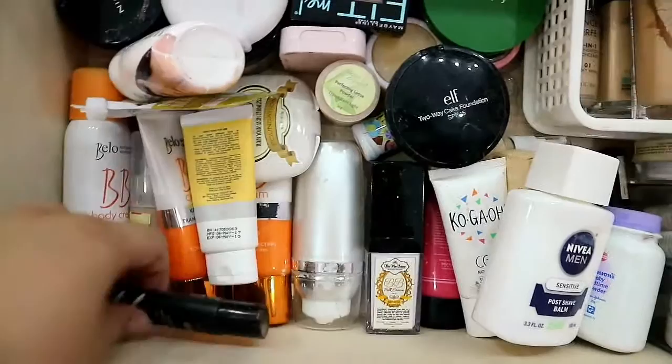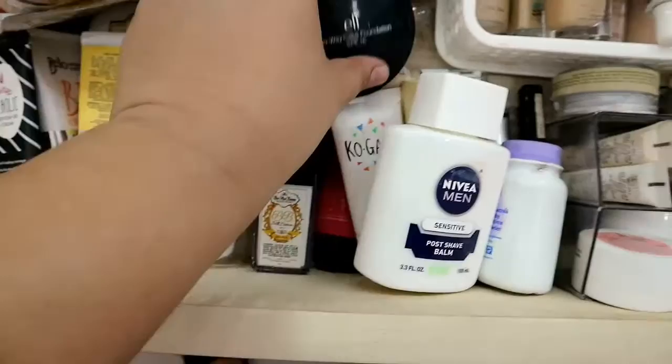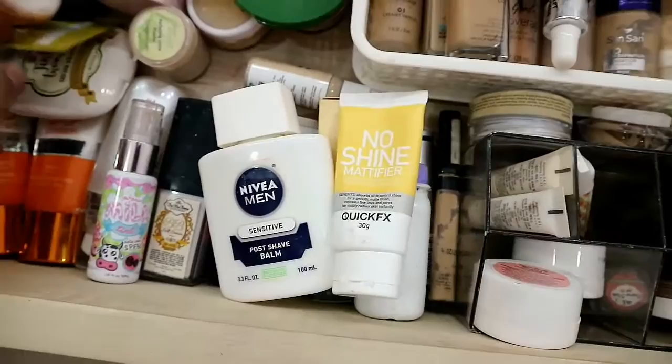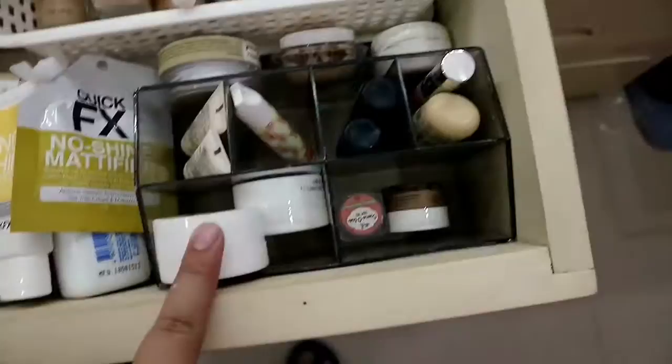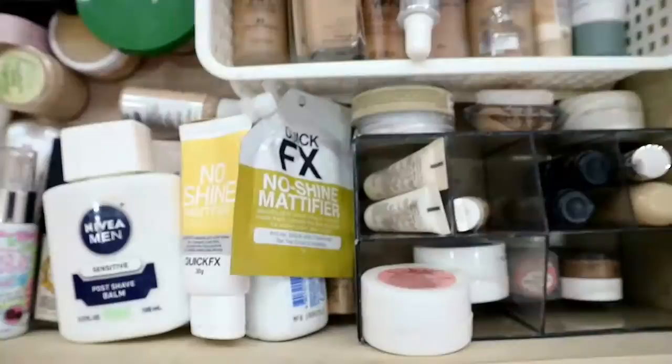I also have Nisa BB Cream, Belo, Eye White, Skin White Solution, Coco OCC Cream, Snow Skin Care, Skin Potion, Milk Tint, Nivea Men — which I use as a primer sometimes — No Shine Mattifier, and Kaka FX in full size and sachet. For concealers, I have Charm, Super Boutet, and Caroline AB.